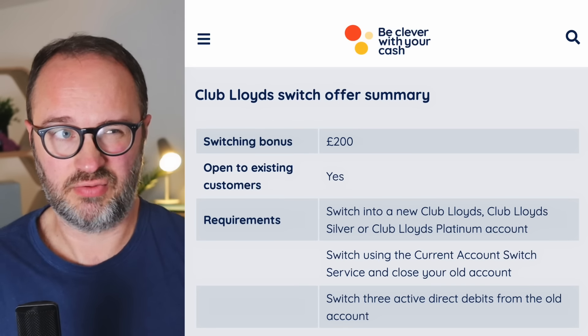The old account that you're switching from also has to have three active direct debits. This is where having a couple of months to take advantage of this switch might come into play - you might need to be setting up those direct debits as soon as possible. You've got time to add them and have them paid out of the account. Most normal direct debits, whether you move over your TV licence or your mobile phone bill, or set up something specifically, will be done within about a month. There is also separate content taking you through some fast and cheap direct debits you can set up if you need extra ones. Three direct debits are required - that's increasing it from when it used to be just two.